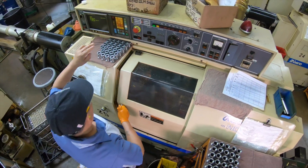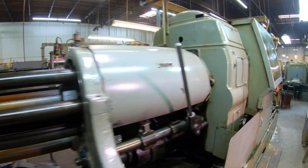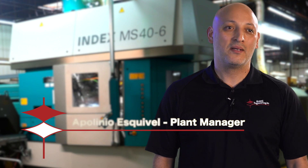We can handle screw machining and CNC, and we'll handle outside services for them as well. We have cam-operated machines and some more mechanical machines, which takes a higher level of mechanical aptitude.